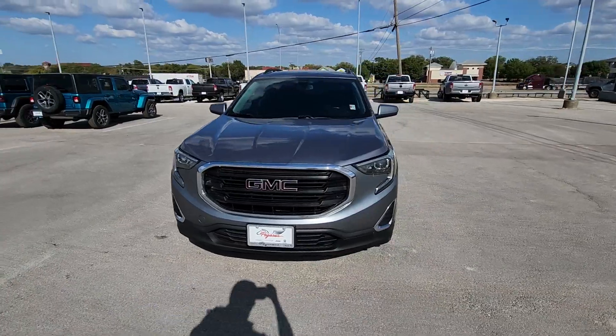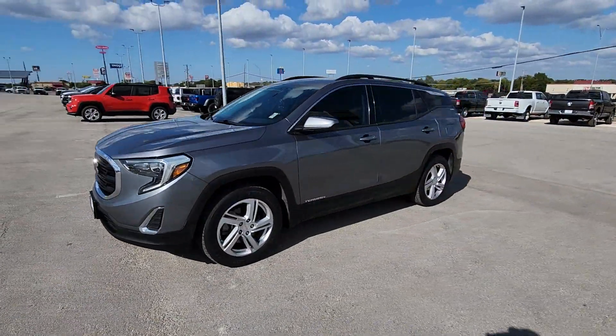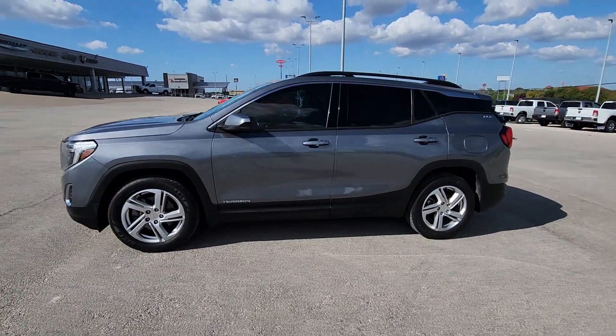Flexible, versatile, and fuel-efficient, it's ready to take you places. The following are some of this vehicle's highlighted options.